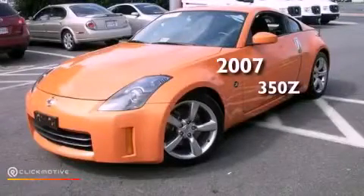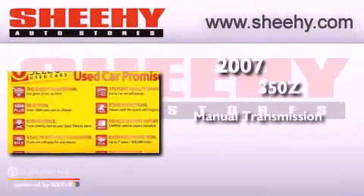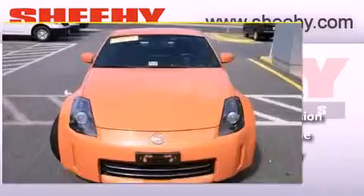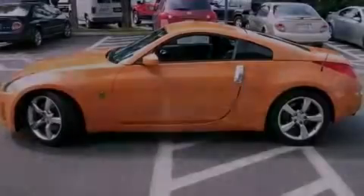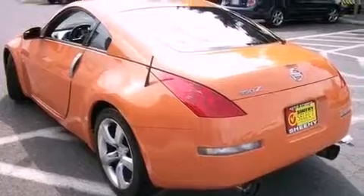This is a 2007 Nissan 350z. This vehicle has seating for two adults and a 3.5 liter V6. Its top features include a limited slip differential, high-intensity headlights, aluminum wheels, and a tire pressure monitoring system.